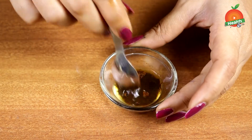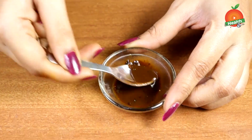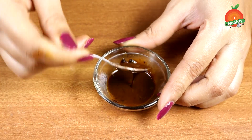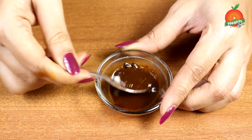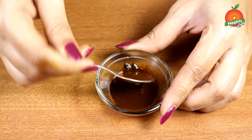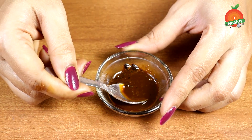Welcome to our channel. Today we are going to see a home remedy for dark neck. Due to some reasons like pigmentation, UV radiation on exposed skin, or dead skin that has not been properly cleaned, there is an accumulation of dirt and darkness on the neck. With this remedy we can clear out the darkness, pigmentation, and dirt.